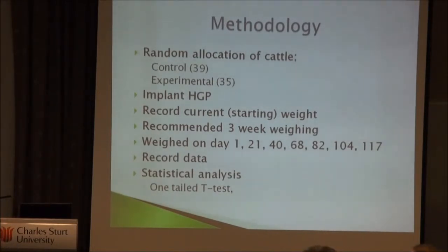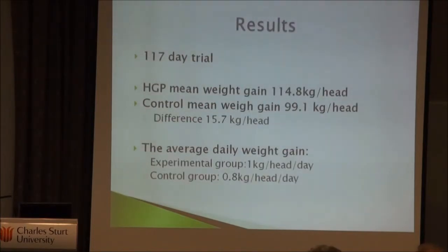The cattle were exposed to the exact same environmental conditions throughout. We wanted to weigh them every three weeks, but that wasn't feasible for the farmers, so we weighed as they did and they sent us the data for statistical analysis. The trial ran for 117 days using Compudose 100. The main takeaway was that HGP cattle did grow at a quicker rate, with a mean weight gain of 114.8 kilos per head compared to 99.1 kilos for the control.